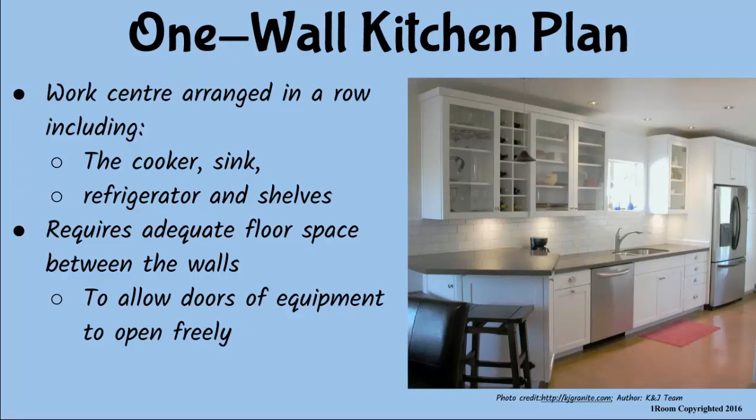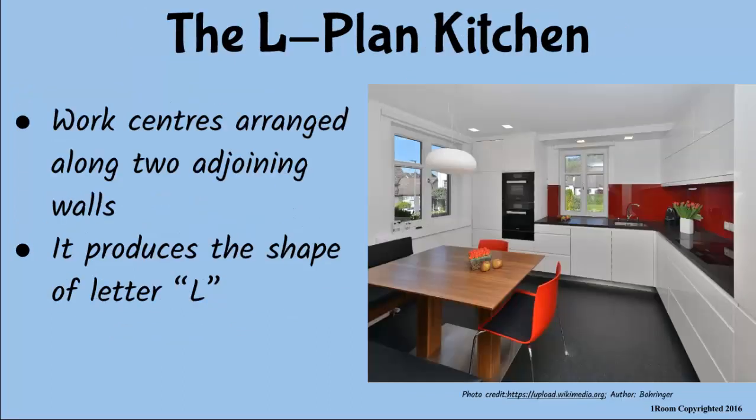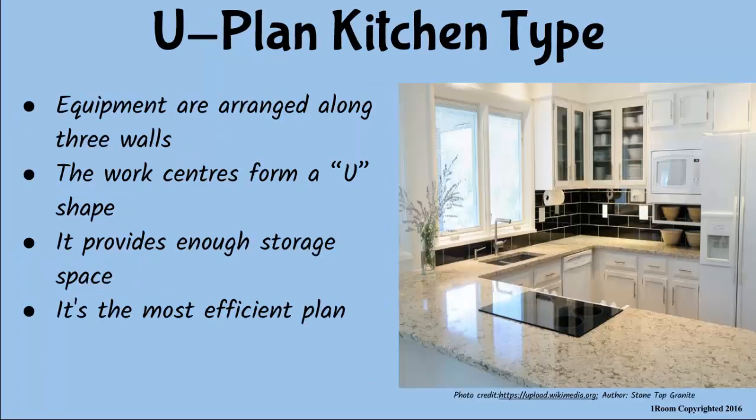When the kitchen equipment are arranged to cover two adjoining walls — let me guess, that is a two-wall kitchen plan? Nope, it becomes the L-shaped kitchen plan. Remember, the walls are adjoining, so the arrangement assumes the shape of the letter L. But when they are arranged to cover three walls, they form a U-plan kitchen type. This is the most efficient plan type and provides enough storage space.